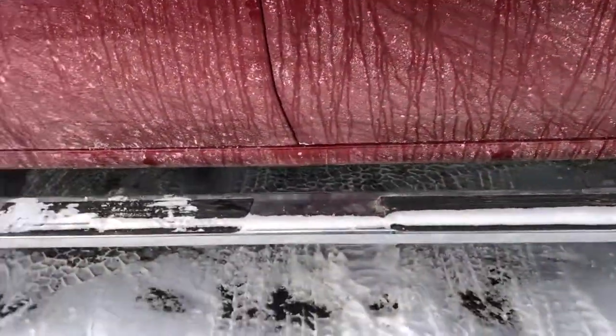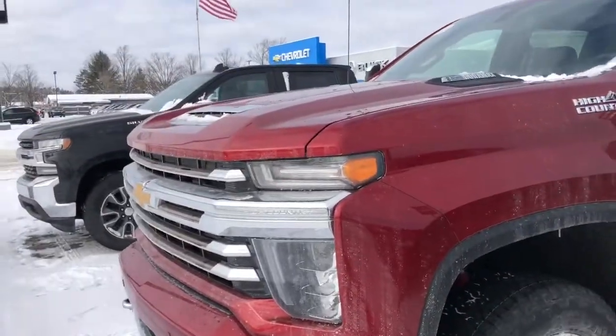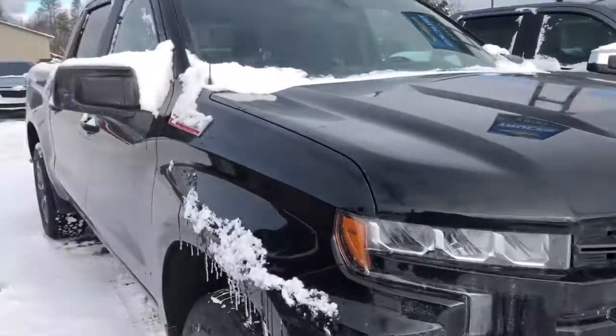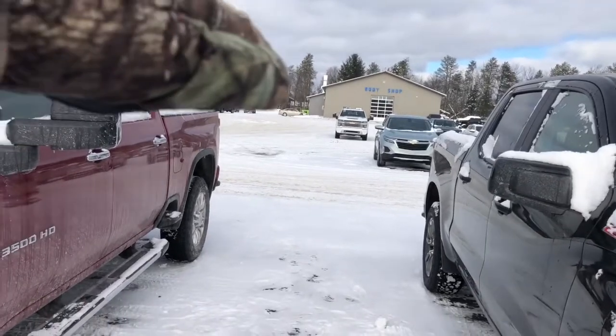It does come with the side assist steps. I have a 1500 here next to us — you can see that the height is quite different. The roof height on the 3500 is noticeably taller compared to the 1500 next to it.